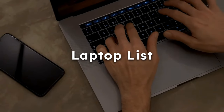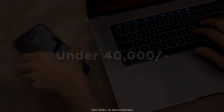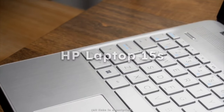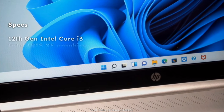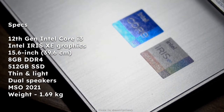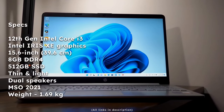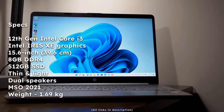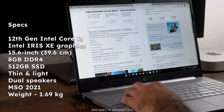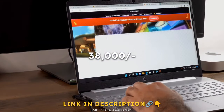Starting our laptop list with the first laptop under 38k — it's a professional laptop by HP: the HP Laptop 15s. It has a 12th gen Intel Core i3 with Intel Iris Xe integrated graphics, a 15.6-inch screen, 8GB DDR4 RAM, 512GB SSD. It's thin and light with dual speakers and comes under 38k.